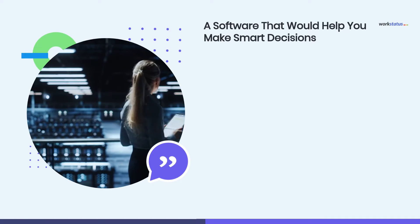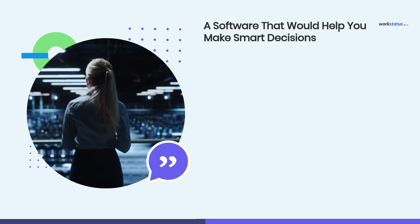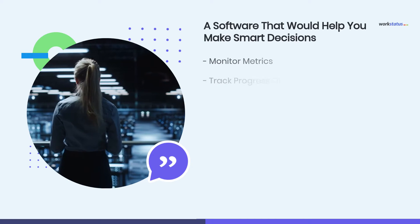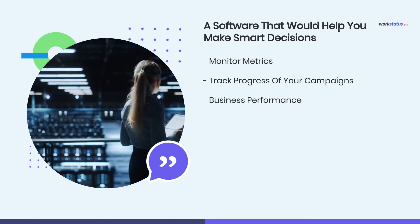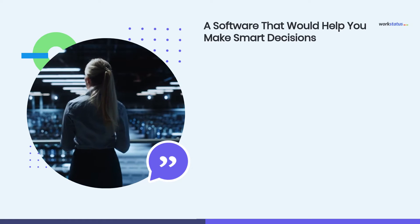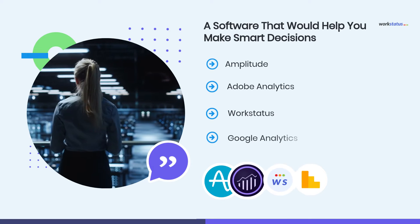Now let's discuss a software that would help you make smart decisions. We are talking about Insights and Analytics software. It will help you monitor all the metrics and progress of your campaigns, overall business performance, and other key insights to plan workflow accordingly. Here are your best options: Amplitude, Adobe Analytics, WorkStatus, and Google Analytics.